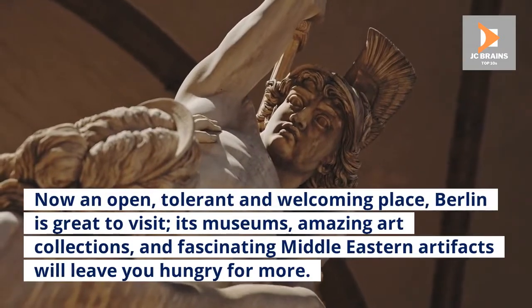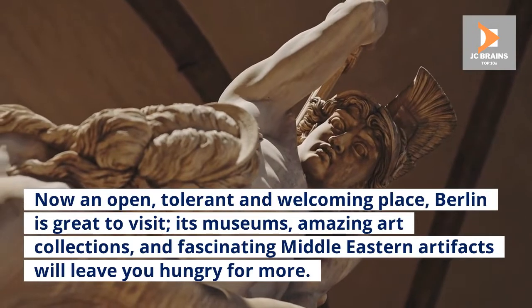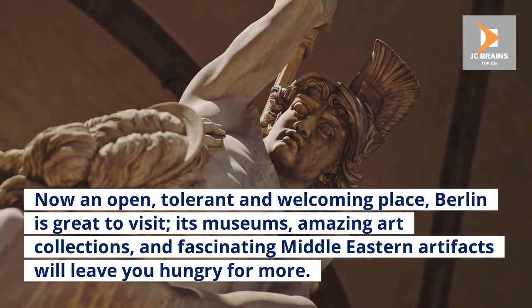Now an open, tolerant and welcoming place, Berlin is great to visit. Its museums, amazing art collections, and fascinating Middle Eastern artifacts will leave you hungry for more.